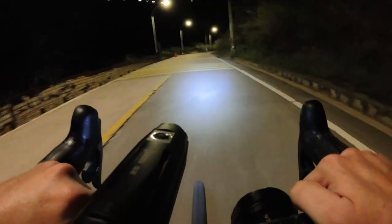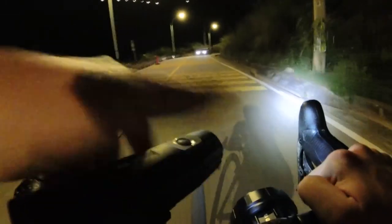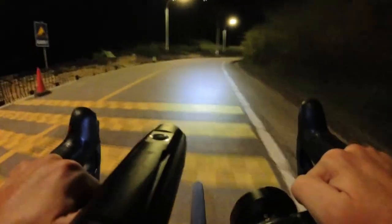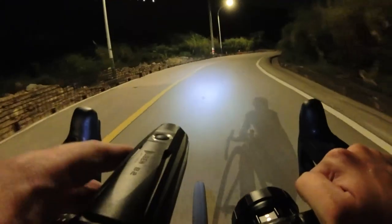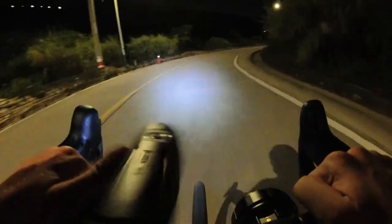Now is as good a time as any to mention that the head on the Wuben can actually swivel — useful if you want to check out to the left and right, or if you want to avoid glazing oncoming cars.